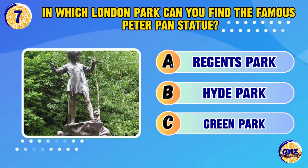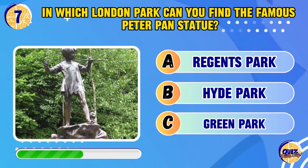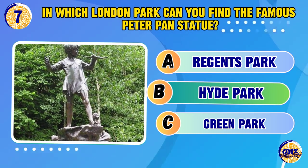In which London park can you find the famous Peter Pan statue? Hyde Park.